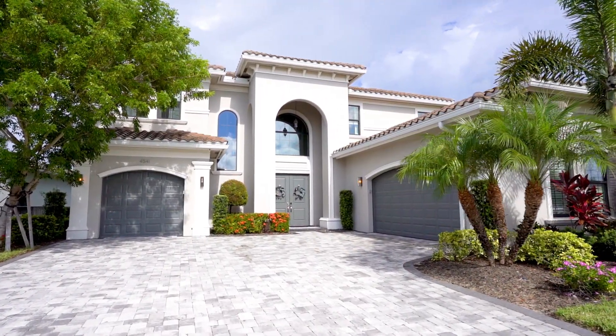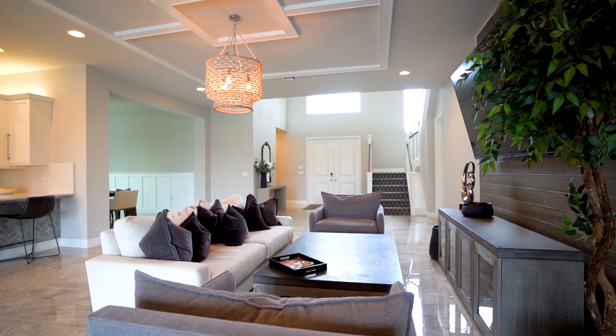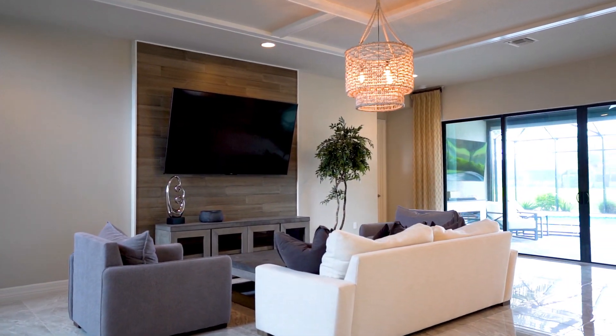This stunning home is over 4,300 square feet of luxury and functionality combined, and it offers six bedrooms and six baths and an array of upgrades.